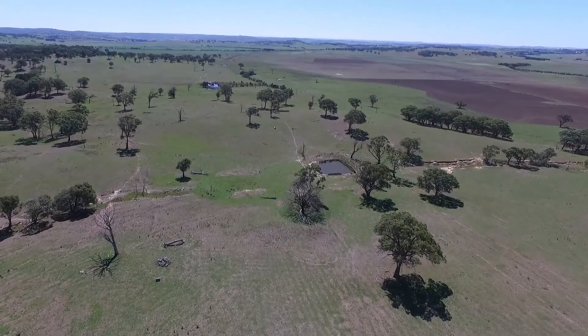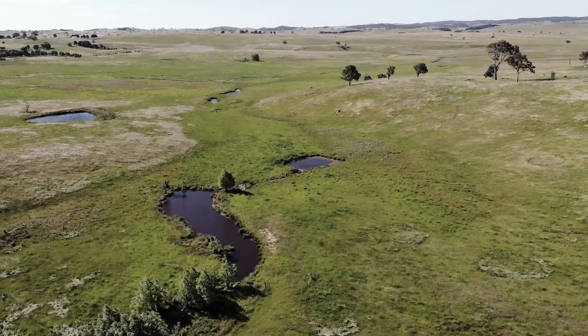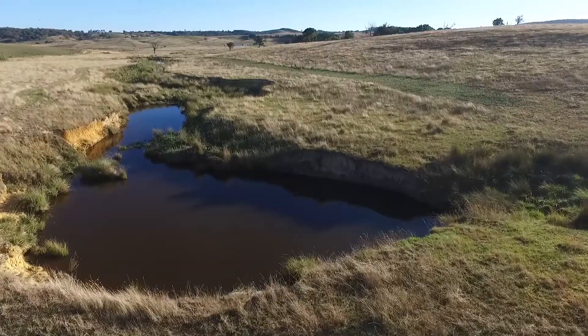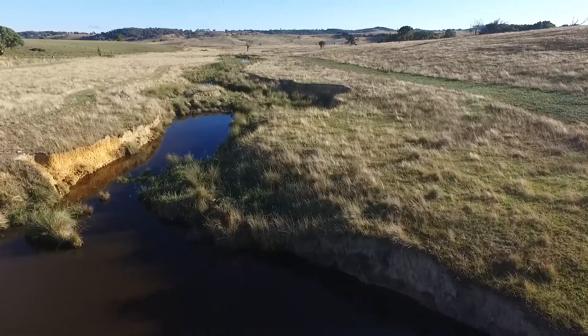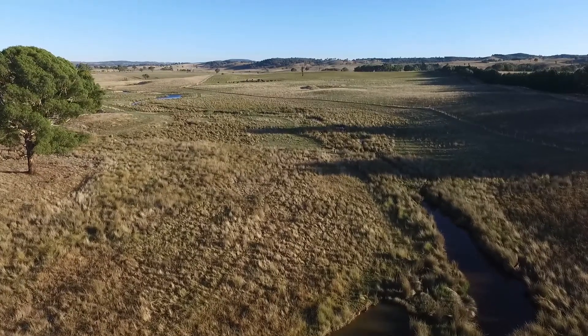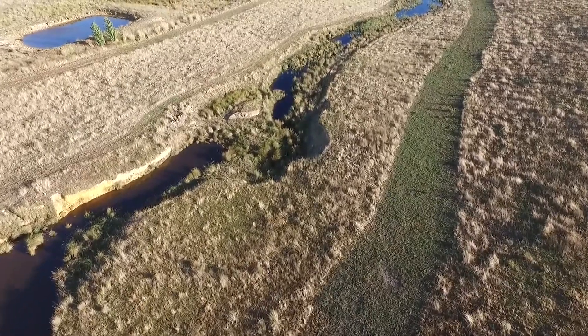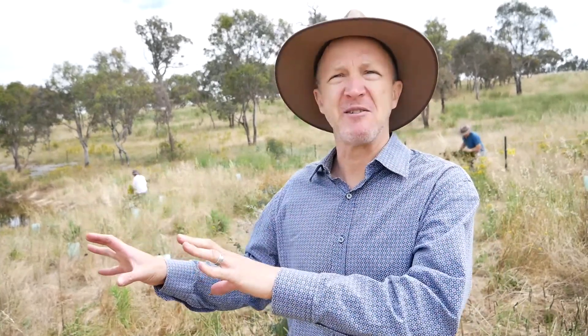In many cases, farm dams sit along historic water courses. Particularly in the southern tablelands of New South Wales and in the ACT, prior to European agricultural settlement there were commonly swampy meadows and chains of pond systems through the landscape — natural features that have been lost over time due to erosion, incision and drainage of those water courses. Those features have in essence been supplanted by farm dams, which have become a ubiquitous feature of the landscape.